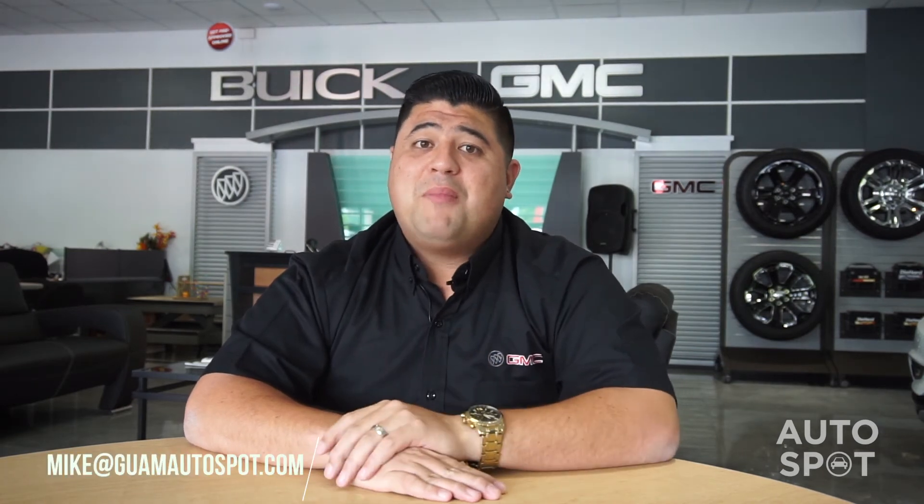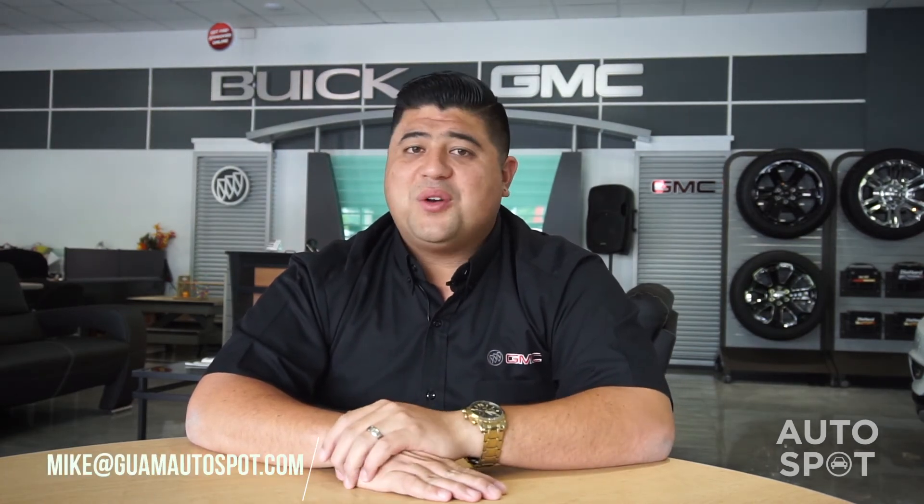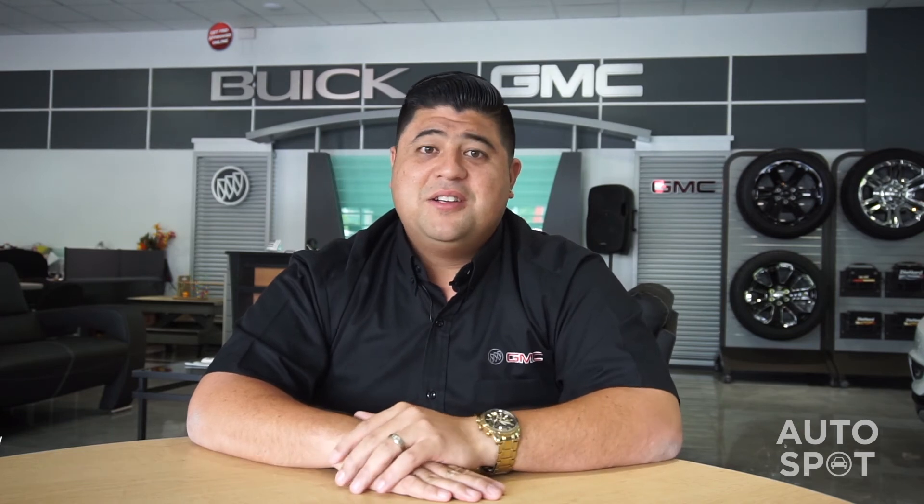So there you have it — that's a couple ways to get pre-approved here at Guam Autospot. I look forward to hearing from you. Again, you can call me at 487-0244 with any questions or concerns about getting pre-approved or pre-qualified, or you can also send me an email at mike@guamautospot.com. Check me out on Facebook — Mitsubishi Mike and Mike Mofflis. We out!